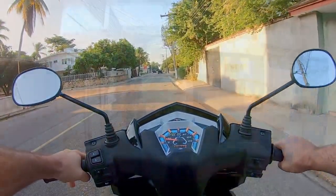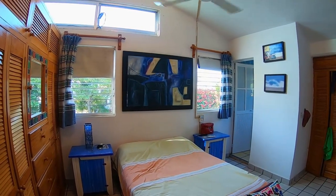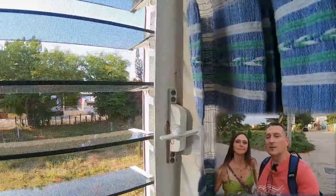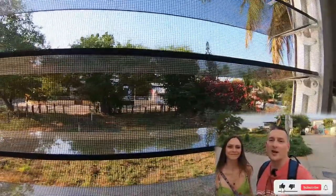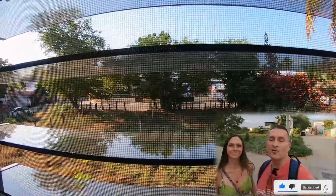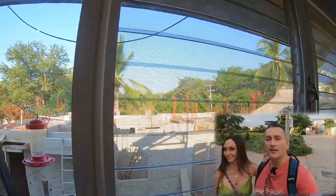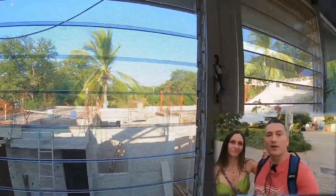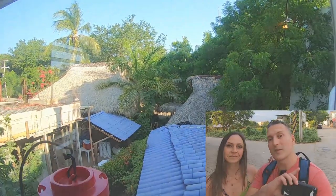Now let's show you maybe a little bit of the view. If you'd like to follow more of our experiences in Mexico over the next six months, click subscribe to our channel and the blue bell icon so you always know when the next video is coming out. If you'd like to support the channel for free, click the like button and maybe watch a few more of our videos. If you're interested to look more into Mexico, we recommend you watch this video next.